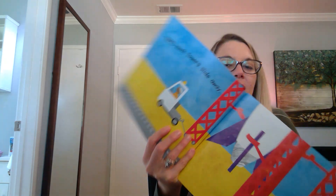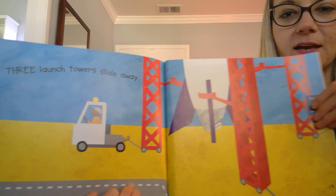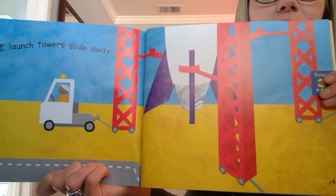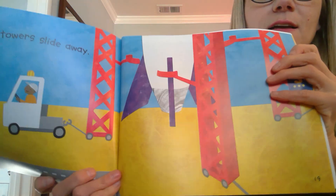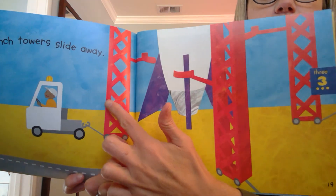We're getting close to one. Three launch towers slide away. Here come the launch towers. They are red. I'm going to count the launch towers. One, two, three.